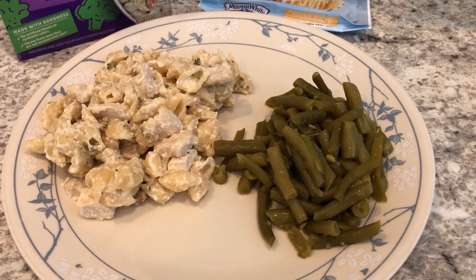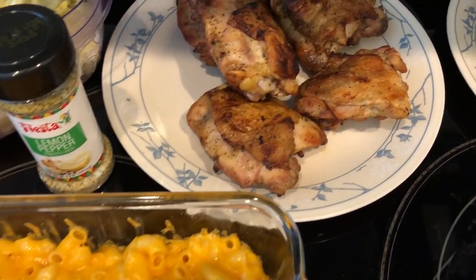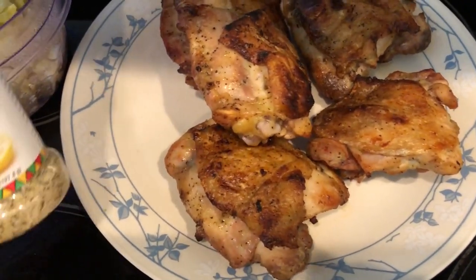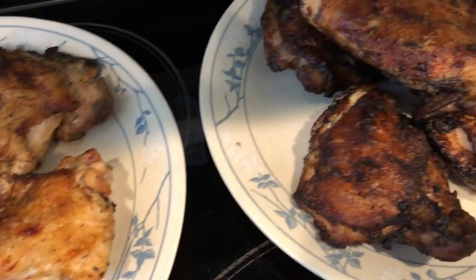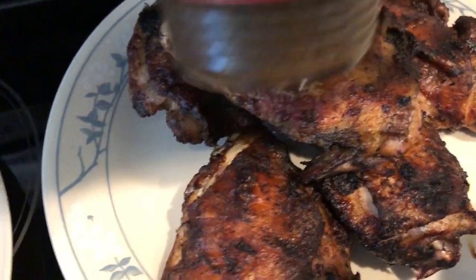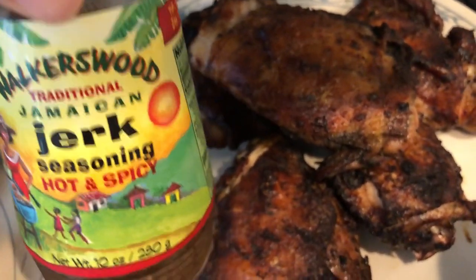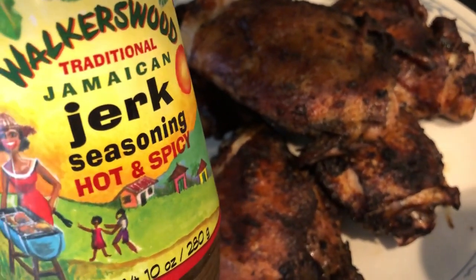For dinner tonight we are having some grilled chicken thighs — Howard grilled out for us today. Right here we have lemon pepper chicken thighs, and this is the seasoning that we used. And then right over here we've got some jerk thighs — this is the seasoning Howard uses. It's Howard's favorite seasoning and every time he makes jerk chicken, this is what he uses.